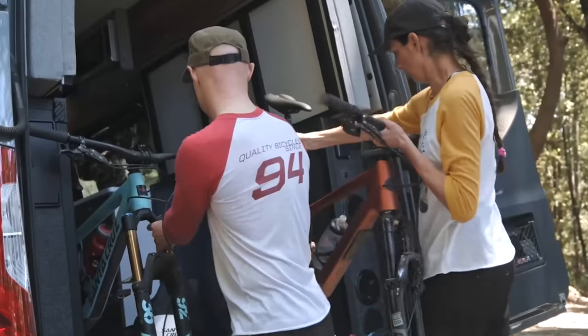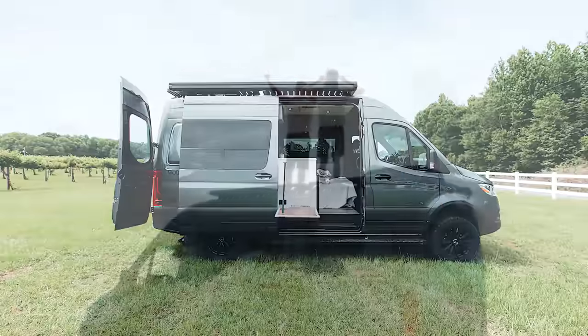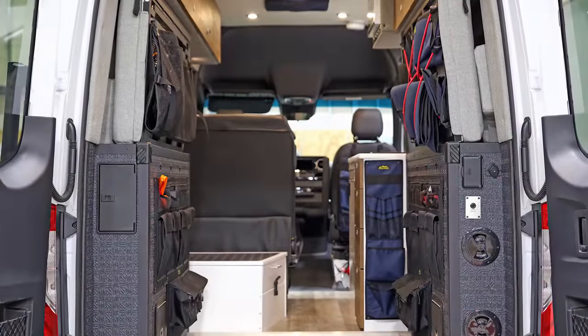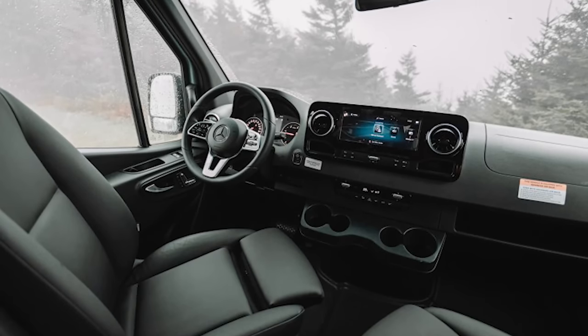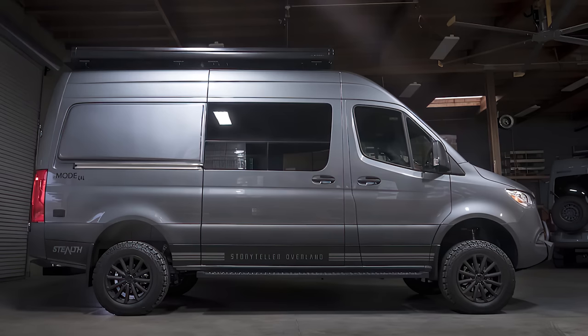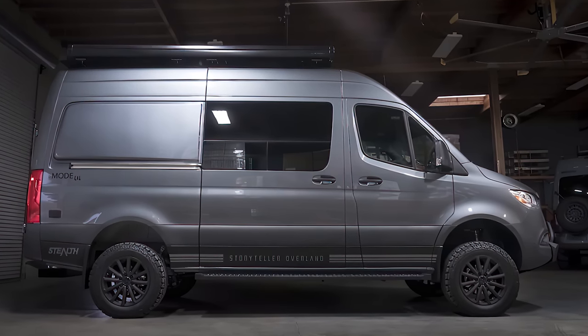The Stealth Mode offers many conveniences that do not negatively impact your space. Going off-grid is excellent with the Stealth because it carries a 12-kilowatt-hour m-power energy storage system. Beyond its comfort, the Storyteller Overland Stealth is aesthetically pleasing. Its blue-gray exterior paint looks fantastic with the matte black Storyteller wheels.